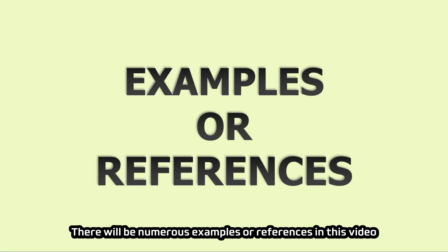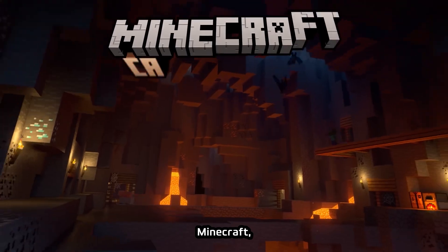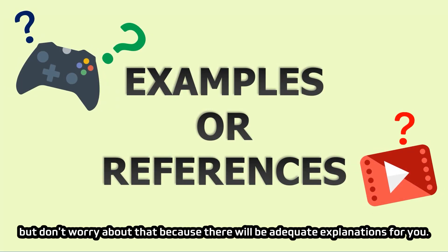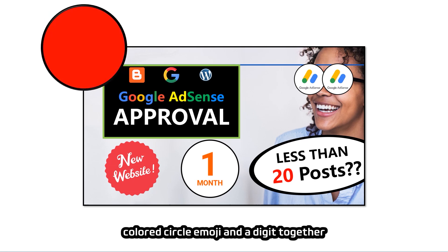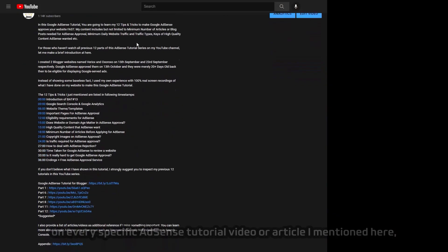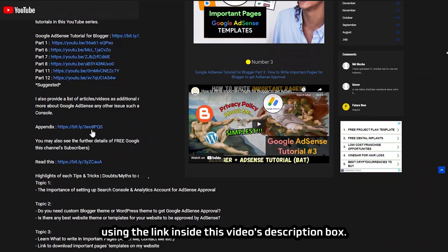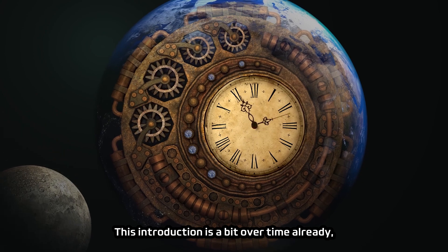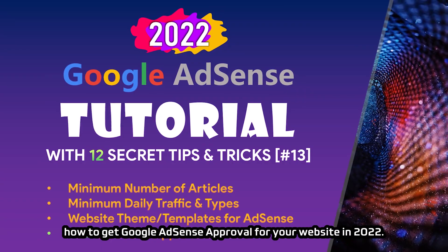There will be numerous examples and references in this video using gaming and movie clips, including Pokemon Games, Minecraft, and MasterChef. Some of you might not understand every reference, but there will be adequate explanations. Sometimes I will use a thumbnail, colored circle emoji, and a digit together on every specific AdSense tutorial video or article mentioned here, so you can find them easily on the appendix webpage. Let's dive in and learn how to get Google AdSense approval for your website in 2022.